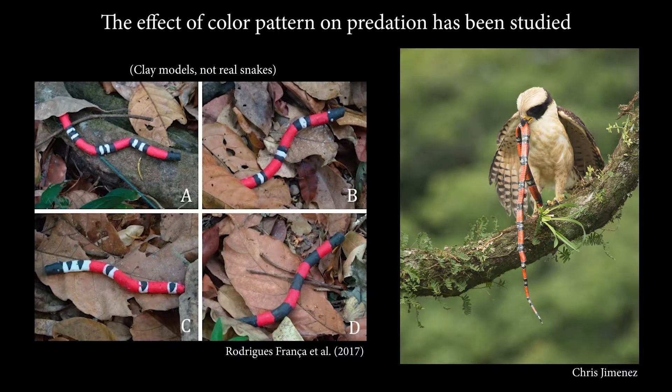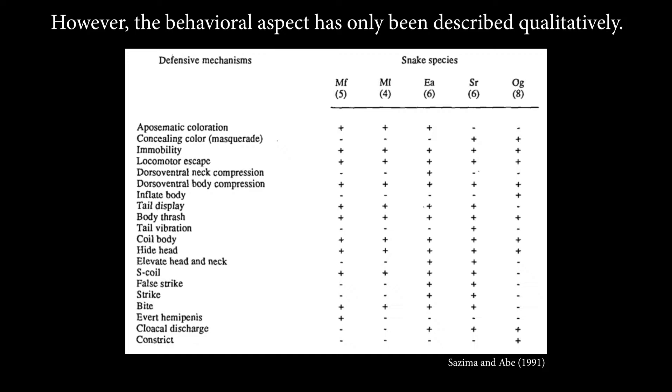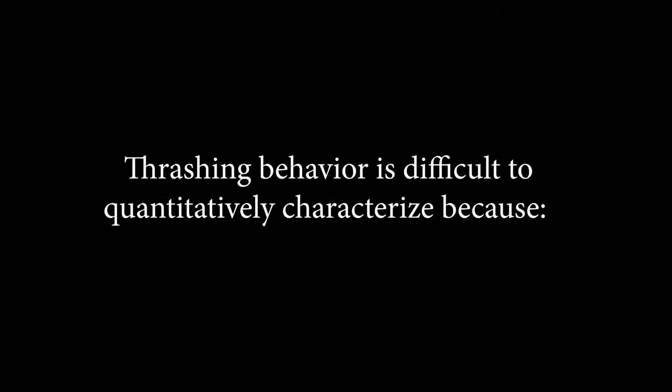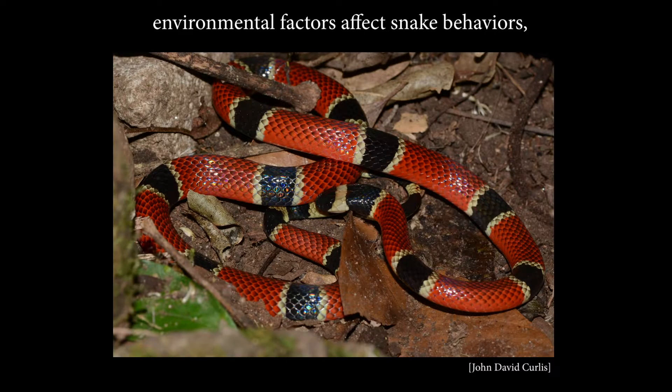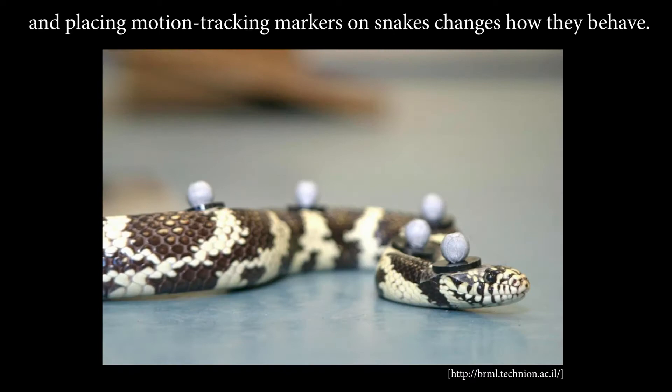The effect of color pattern on predation has been studied using stationary models that maintain imprints from predators. However, the behavioral aspect has only been described qualitatively. Thrashing behavior is difficult to quantitatively characterize because environmental factors affect snake behaviors, coral snakes exhibit extreme curvatures and self-occlusions, and placing motion tracking markers on snakes changes how they behave.